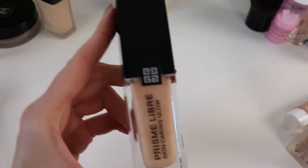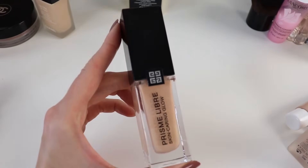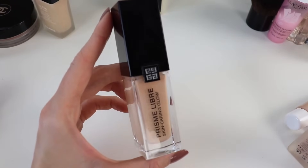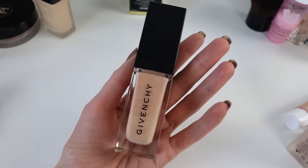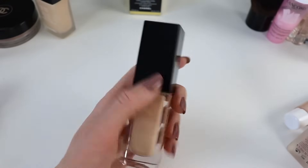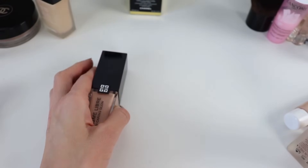I can apply it with a brush or fingertips — it has a very pleasant texture and lasts well on my skin. They have a matte foundation as well, which I have, but I don't really use it. I love the glow foundation.